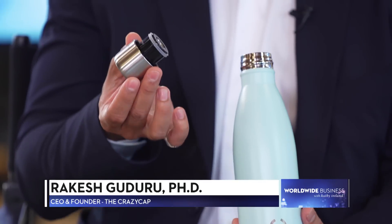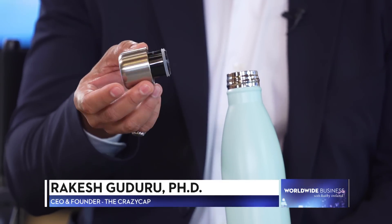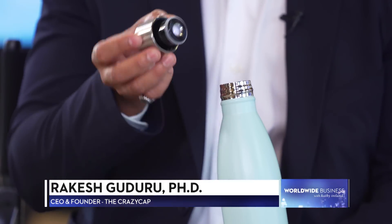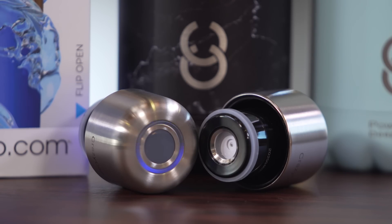So how does CrazyCap work? I'd love to explain that. So I brought some product with me. This is the CrazyCap. You just double tap the cap twice, the UV LED turns on, and you just screw it onto the bottle and wait for one minute. It completely purifies the water. Wow, that is incredible. Can you tell us about the UV-C light in the CrazyCap?